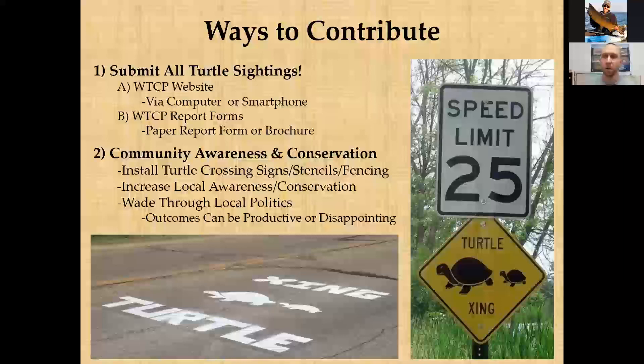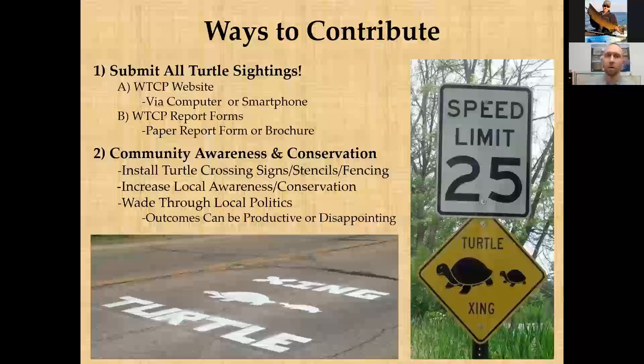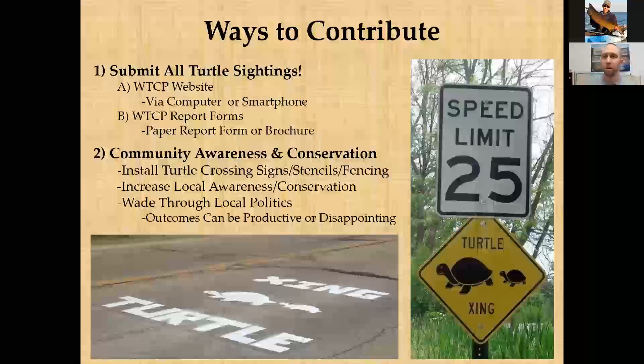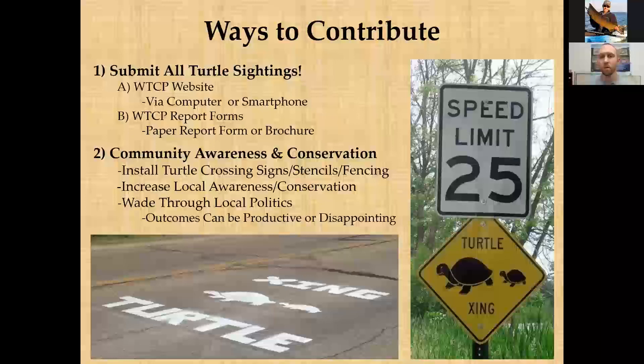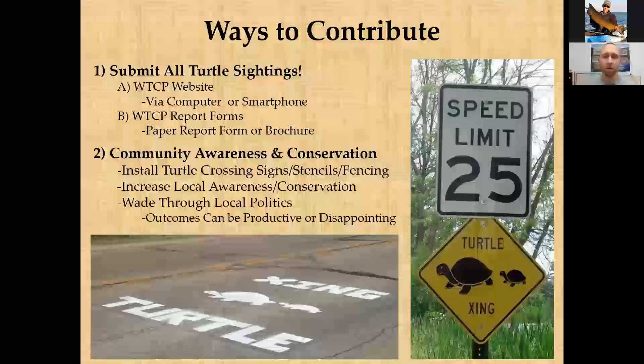Community awareness is another key approach, especially where turtle crossing issues exist. People can work with local road agencies, county highway departments, utilities, municipalities, and townships to promote awareness of turtle issues. Options to help protect turtles on roads include proposing signage, stencils — which have lower theft rates than signs — and implementing fencing that acts as a barrier guiding turtles through culverts or under bridges rather than across roads.